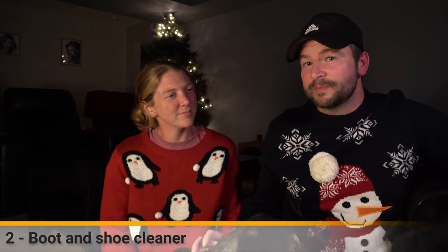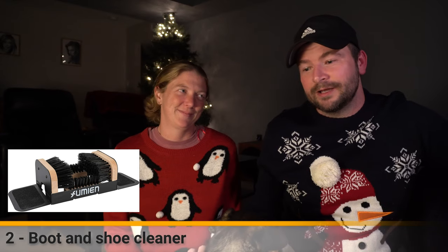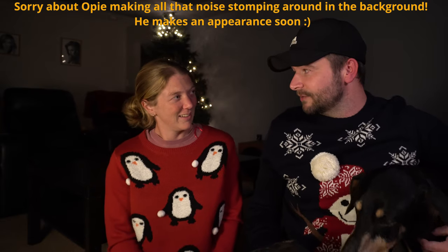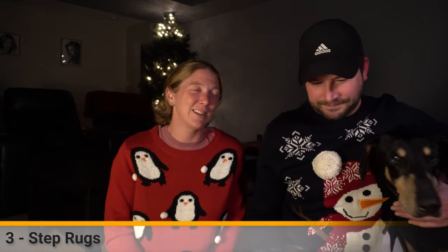One of my things is a boot scraper. There's been a bunch of times when we've been out on hikes with dirty boots and Natalie will complain because I've walked mud into the trailer and then we have to clean up. A boot scraper is not very expensive and we don't have one - I want one for Christmas. That would be handy.